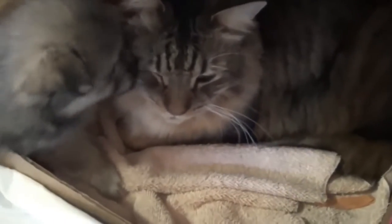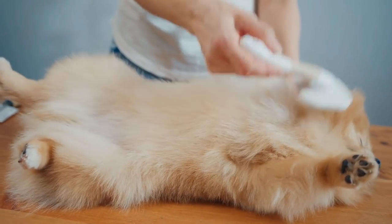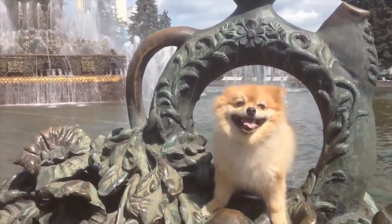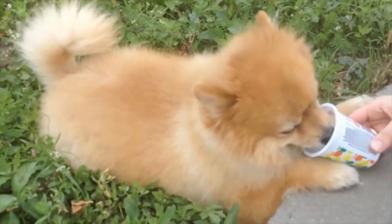Start brushing your Pom at its head, and then part the coat and brush it forward so it falls back in place when you're finished. If you want, you can trim your Pom occasionally for neatness, especially on the feet, around the face and ears, and around the rear end. You can bathe them as often as you like, whether that's daily or monthly, as long as you use a mild dog shampoo or conditioner. If he starts to smell a little doggy between baths, sprinkle some baby powder on his coat, let it sit a few minutes, and then brush it out.